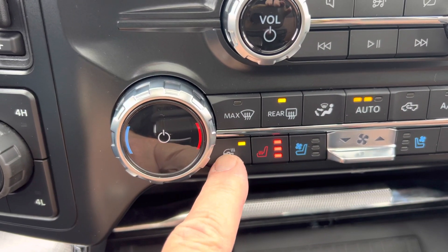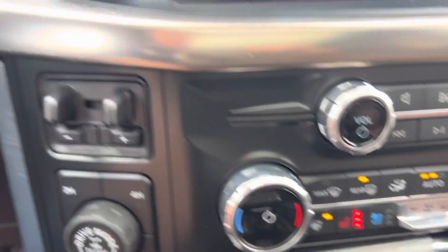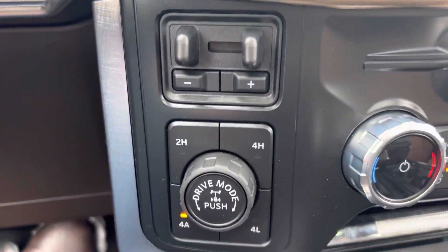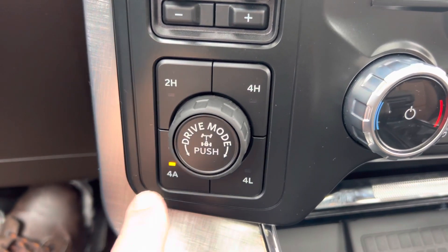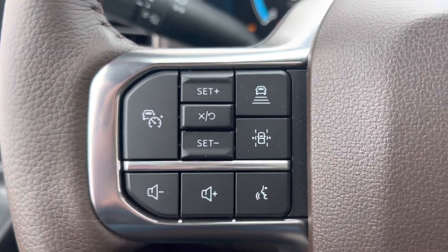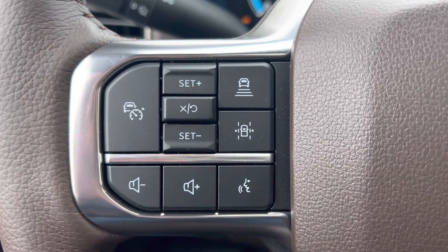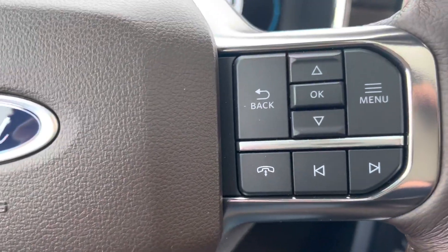Here's all your nice amenities: heated steering wheel, heated seats, cooled seats even, full trailer package with trailer brake, and of course your four-wheel drive on demand — four auto, locking rear axle, two high, four high, four low, et cetera. It's got the full Ford CoPilot 360 package with adaptive cruise control and lane assist, and the list goes on.